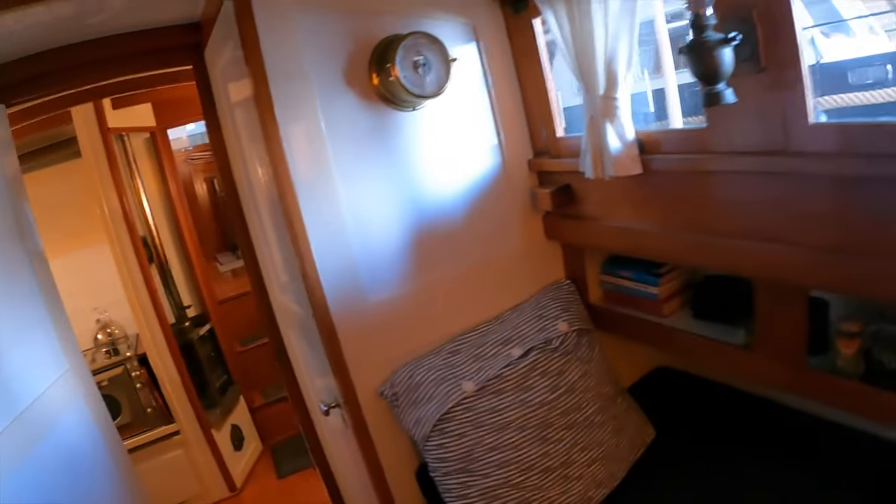Coming to this area, which I'm going to call a pseudo saloon and cabin — you could sleep two people in here if you wanted to. Lots of headroom. As we're walking around, you'll notice just how immaculate this boat is. The current owner has had her for over 20 years and has put so much time and effort into making sure that she is immaculate, and she really is.